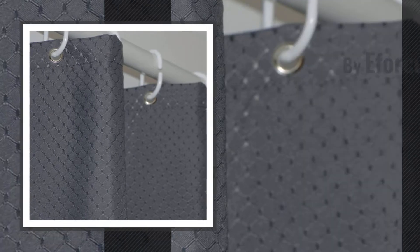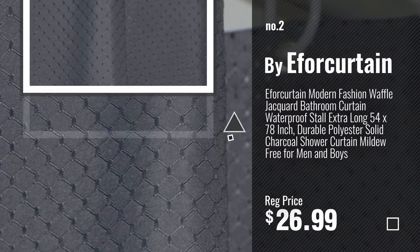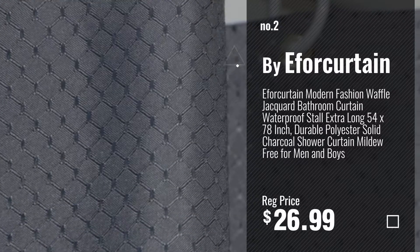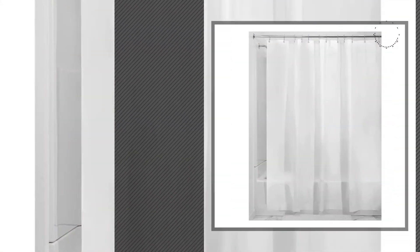Number 2, buy A4 Curtain. Number 3, buy InterDesign.